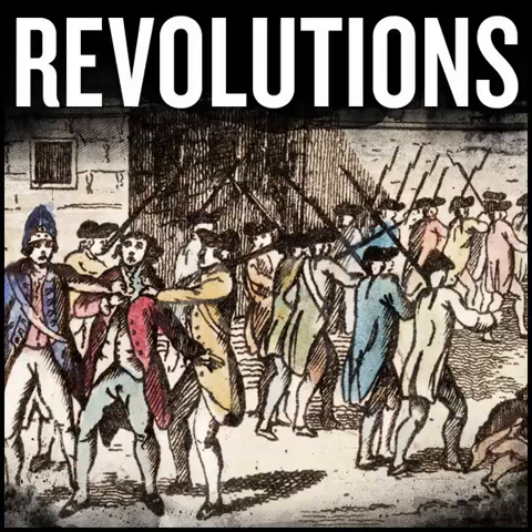Use the promo code REVOLUTIONS20 during checkout. Again, for $20 off a suitcase, visit awaytravel.com/revolutions20 and use the promo code REVOLUTIONS20 at checkout. Hello, and welcome to Revolutions. Episode 9.22, The Punitive Expedition.